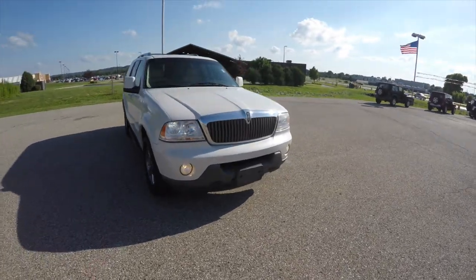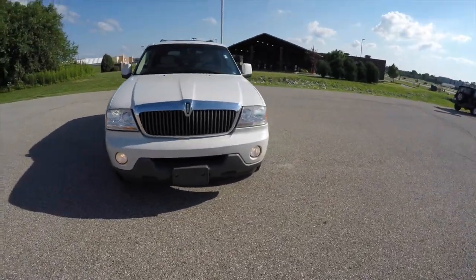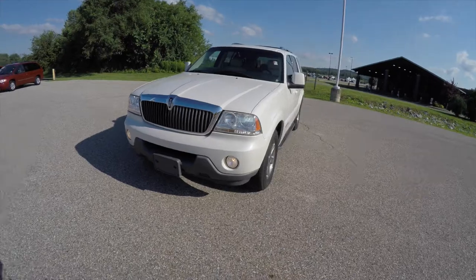Hello everyone. Today we're going to take a quick walk-around look at this 2003 Lincoln Aviator.